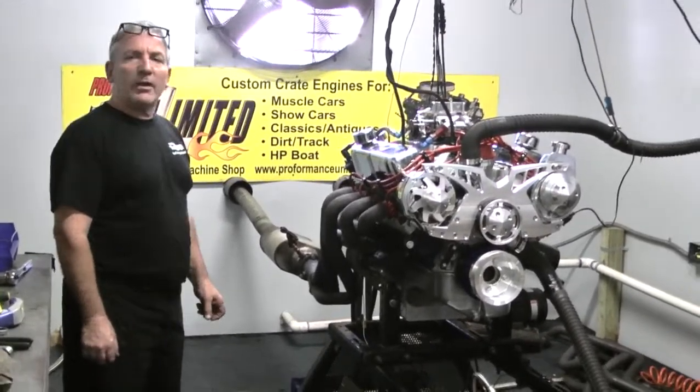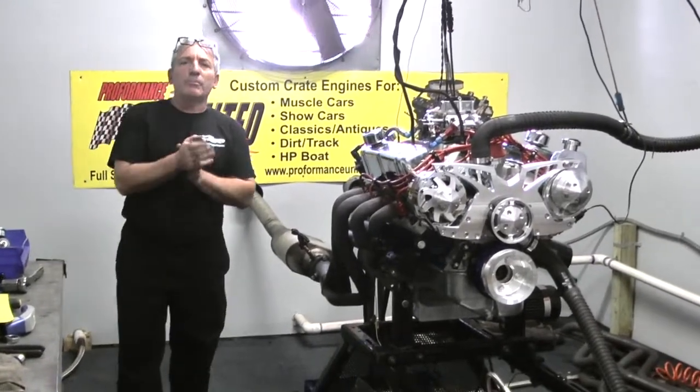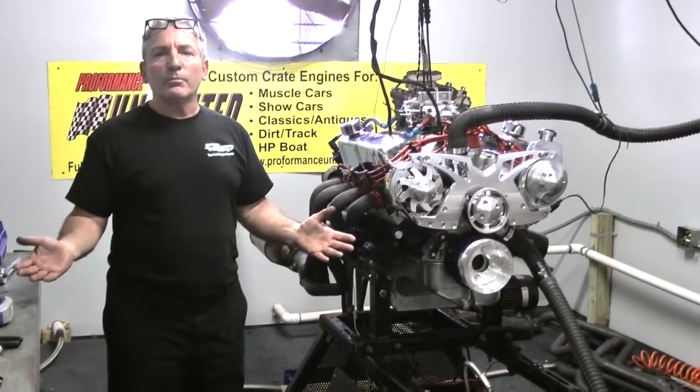And man, it makes mean power. So again, if you want a great custom-built motor, call the boys at Proformance Unlimited: 1-800-267-3940. And remember what we always say, the proof's in the performance.